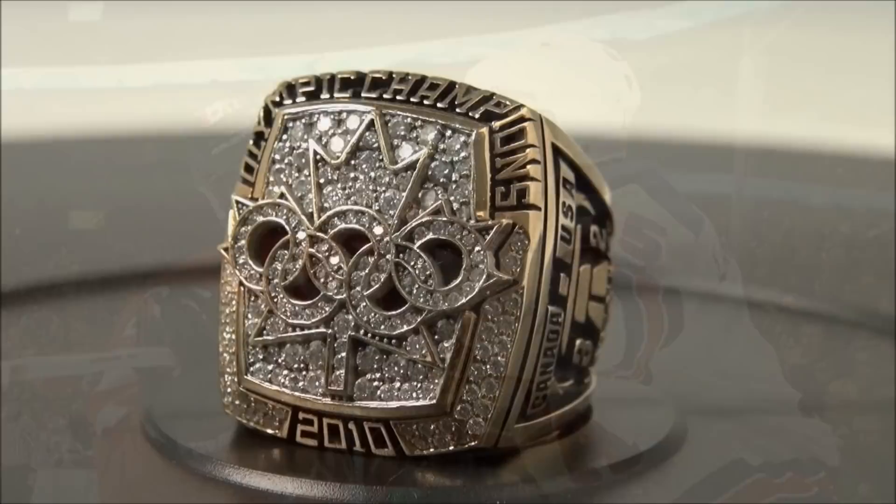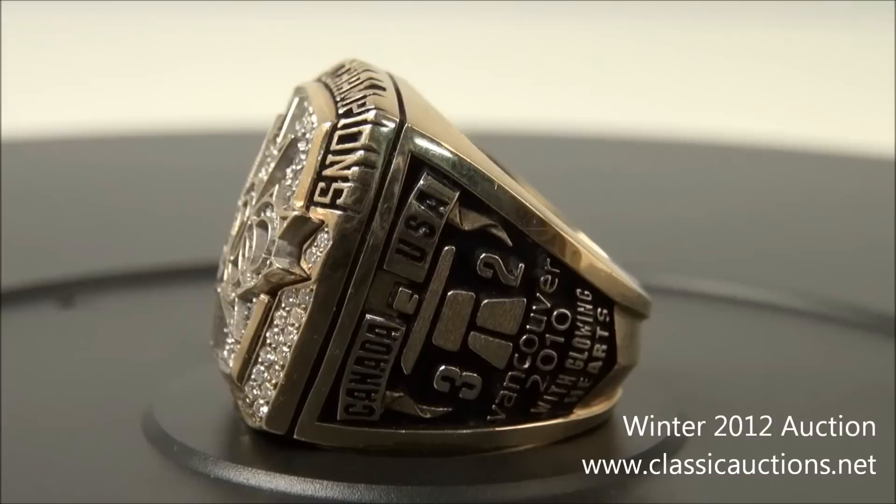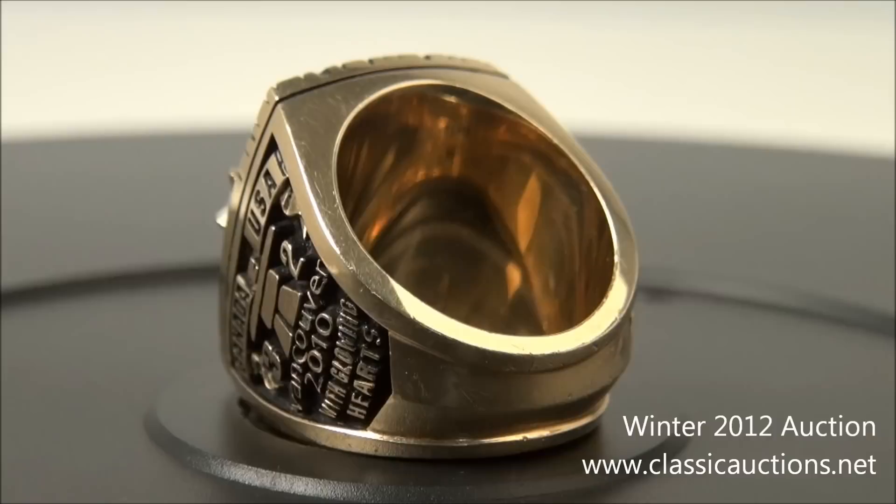The second piece in Jacques Lemaire's collection that we decided to present is nothing less than a stunning 2010 Olympic Team Canada gold medal ring — the first one ever offered for sale at auction. This breathtaking creation, composed of 154 diamonds in all, was presented by Hockey Canada to every member of Canada's men's Olympic team, including the coaching staff, to commemorate the country's gold medal win in Vancouver.